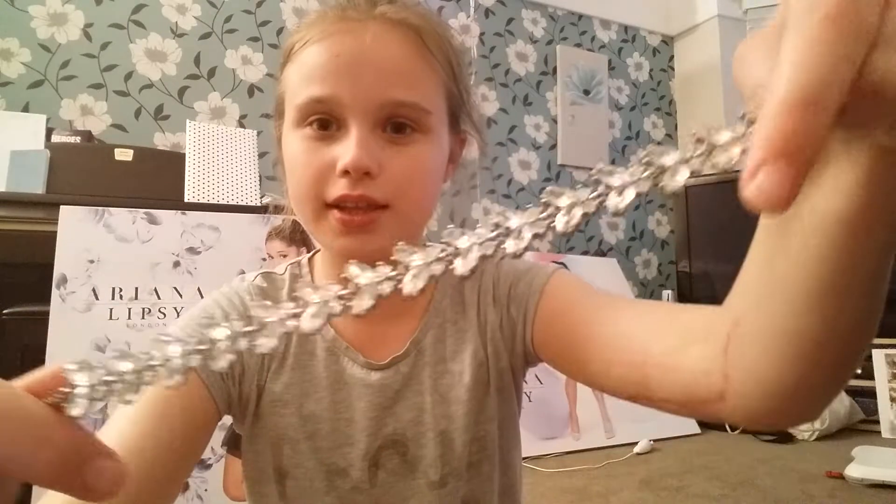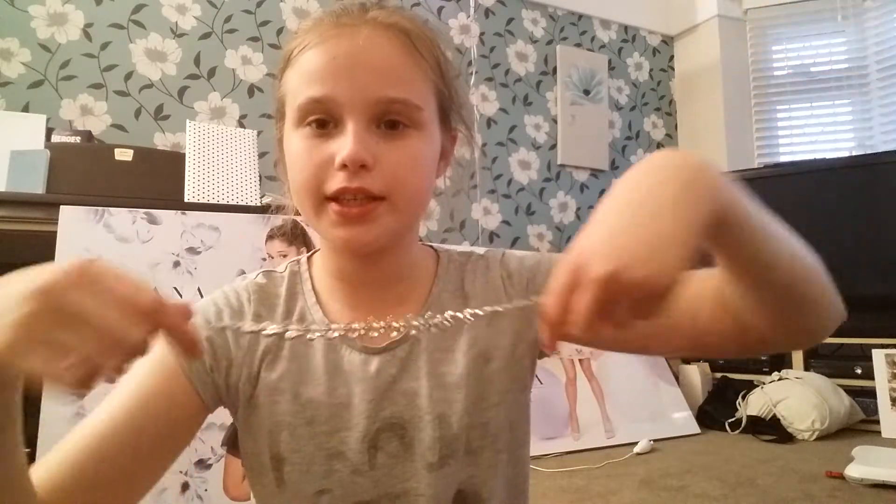So the first thing I have is this choker — this leaf choker — and it looks like this. It's very pretty and I love it very much. I also have a heart choker, and I love these chokers, so that's good.